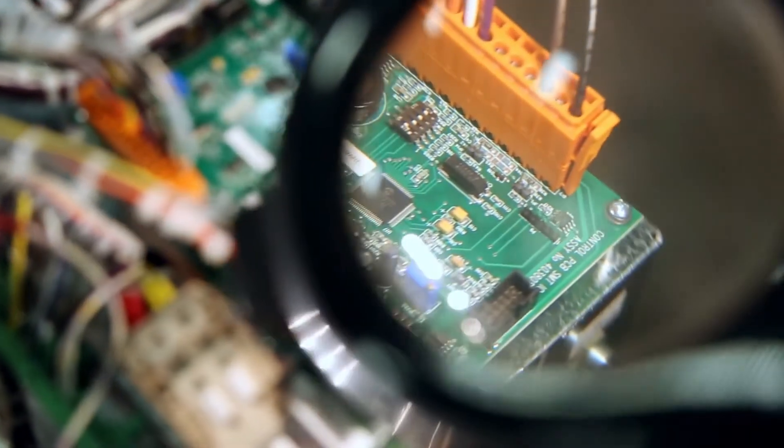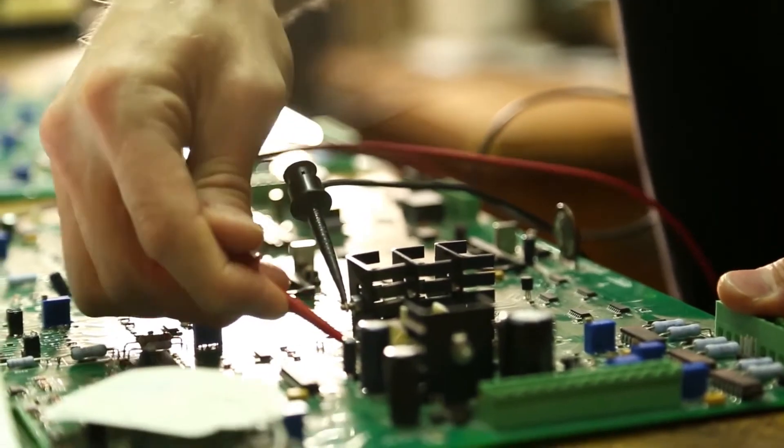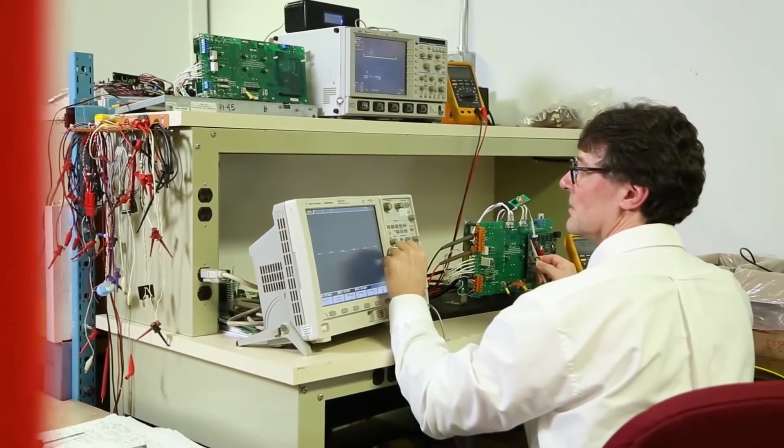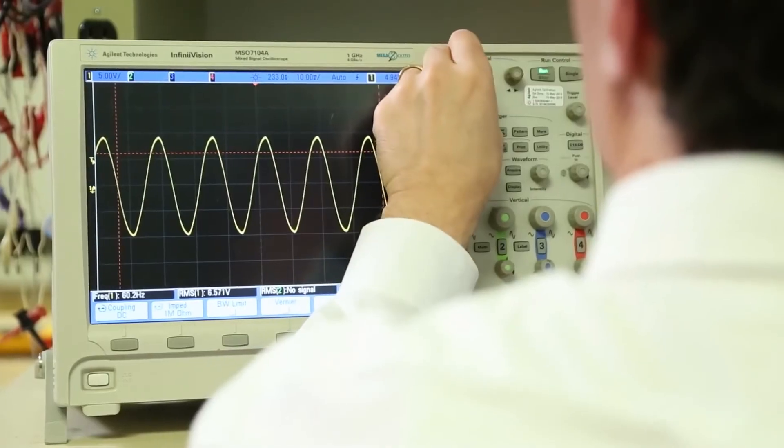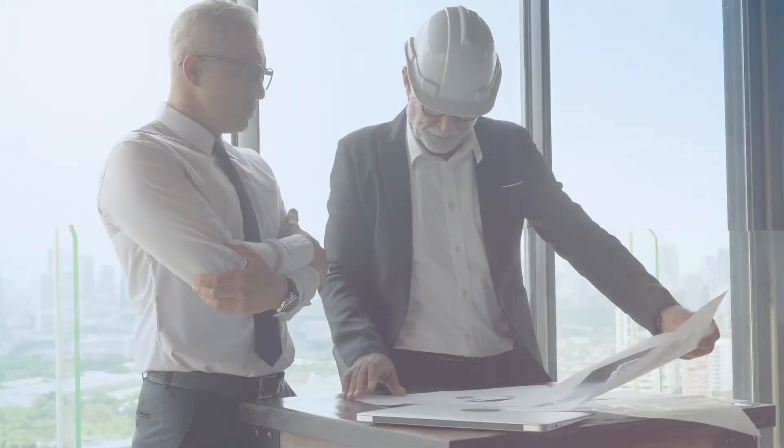However, minimal attention doesn't mean zero attention. To know that our system will have your back when you need it, periodic checkups are a great idea and required by code. But you have a lot of other things to worry about, and there's just never enough time.